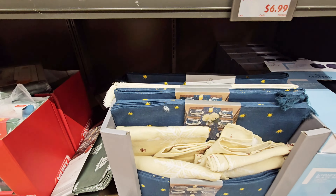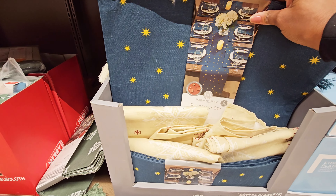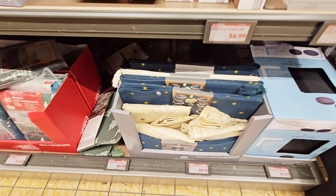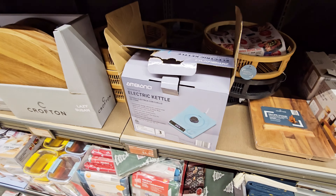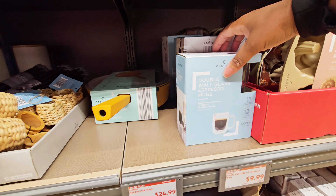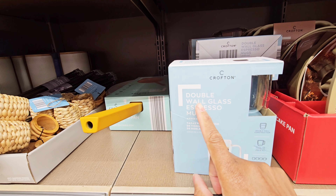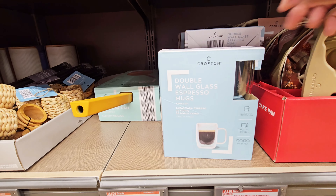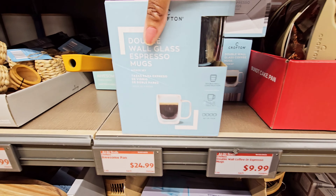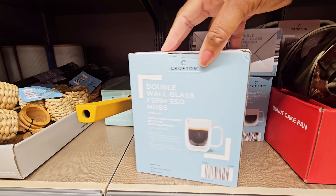These are table runners and place mats — is this a set? $8.99. I got to get up because I feel like my pants are falling off. Double glass double-wall espresso mugs — $9.99. I want to get some more of these — it's a four-piece set.